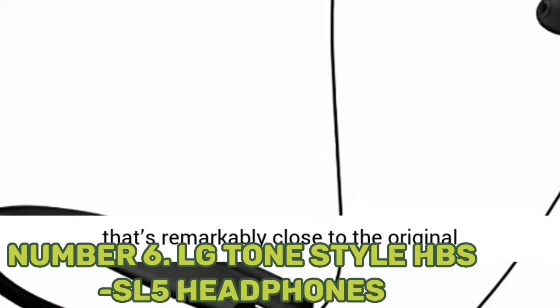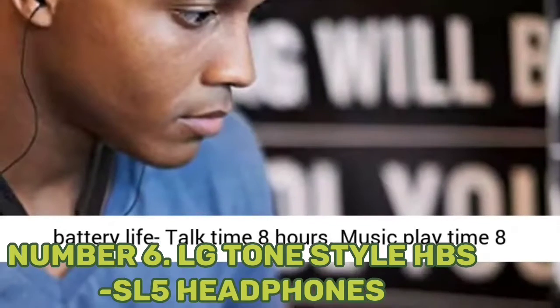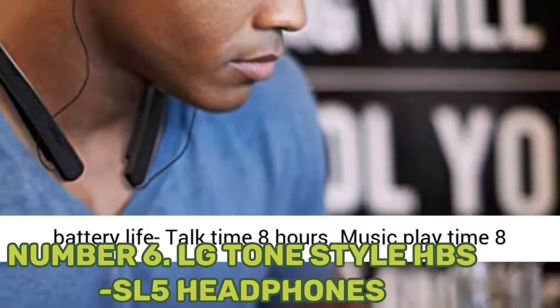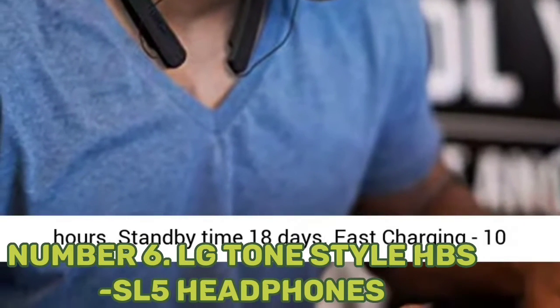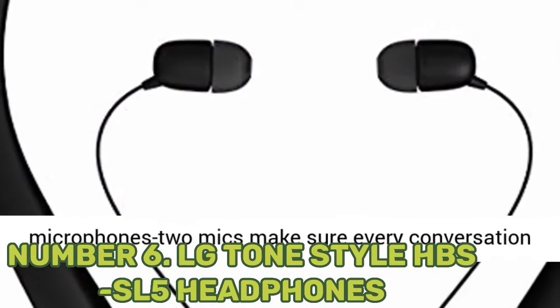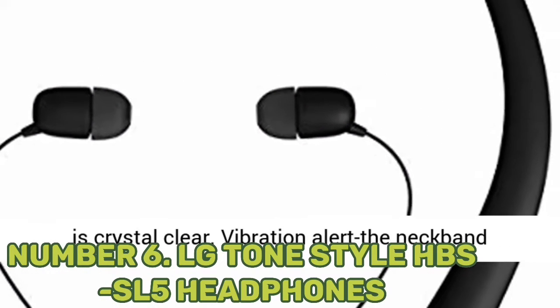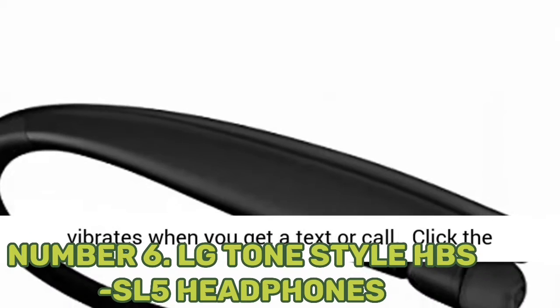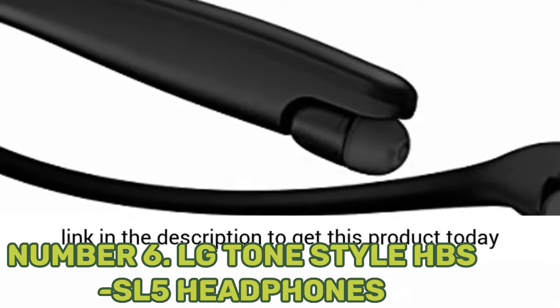Number 6: LG Tone Style HBS SL5 Headphones. With clear treble and accurate high notes, the LG Tone Style HBS SL5 delivers a rich listening experience. It comes with a built-in battery providing up to 8 hours of music time, and charges remarkably fast — gaining 3 hours of runtime in just 10 minutes. The headset also has a vibrating mechanism that alerts users when they receive a call or text message.